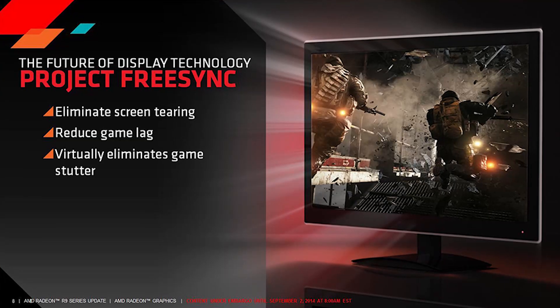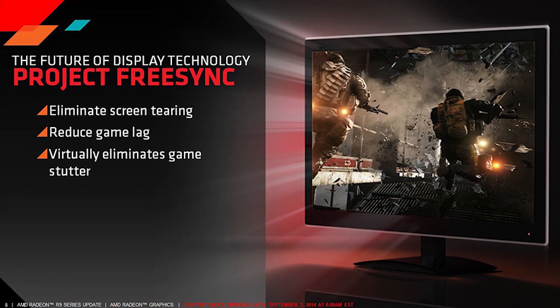You also have support for FreeSync, which you do not have on the 280 and 280X. The GPU itself, specification-wise, has 1792 stream processors, which might remind you of the Radeon 7950 or the Radeon R9 280. So this is essentially replacing that.